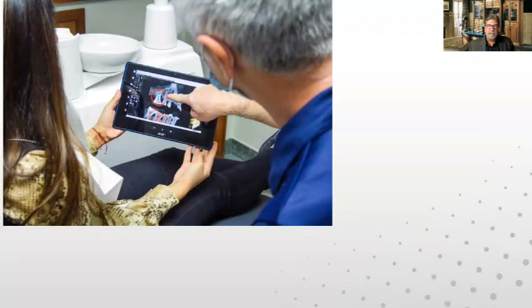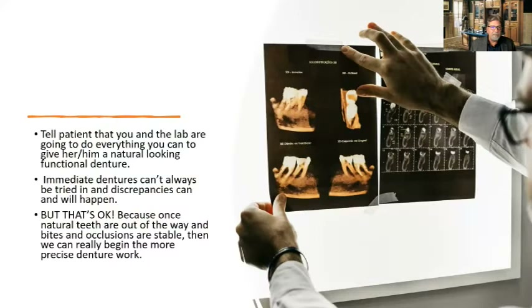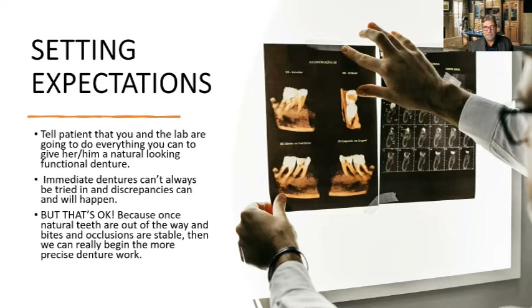Let's talk about developing the treatment plan. You're going to tell a patient that you and the lab are going to do everything you can to give him or her a natural-looking, functional denture. An immediate denture can't always be tried in, and discrepancies can and will happen. This is one reason I'm giving this webinar — clinicians ask me to explain what we need to do, what the laboratory needs to do, and what communication we need for a successful case.